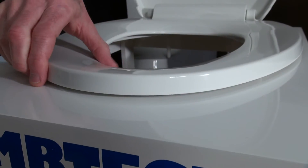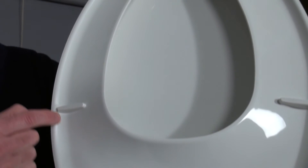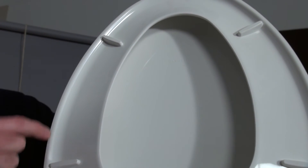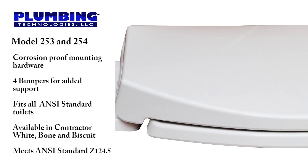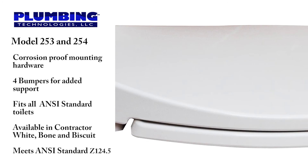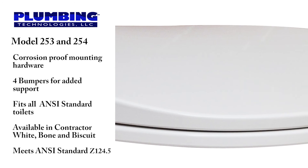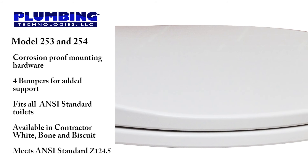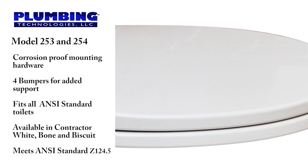This seat also has the top mount design for ease of installation. The seat has a fashionable low profile for proper fitting on most contractor grade toilets. The plastic is UV protected to minimize discoloration. This seat is manufactured with 100% virgin polypropylene to maximize durability. It has color coordinated hinges and bumpers, corrosion proof mounting hardware, and four built-in bumpers on the seat ring for added support. This seat is manufactured to fit all ANSI standard toilets. It comes round and elongated, available in contractor colors white, bone, and biscuit. This seat meets or exceeds all the requirements of ANSI standard Z124.5.